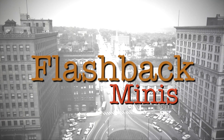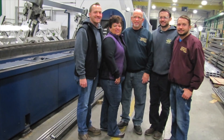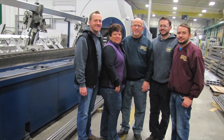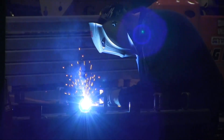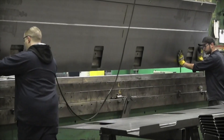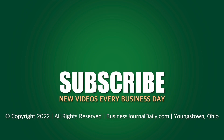Flashback is sponsored by Hickey Metal Fabrication — family-owned and proudly based in Salem for 75 years. We have state-of-the-art equipment and are ready to handle your start-to-finish fabrication needs.